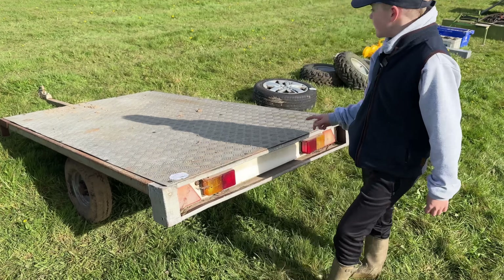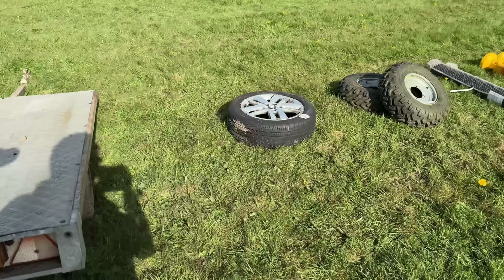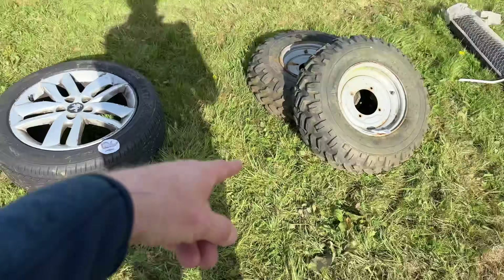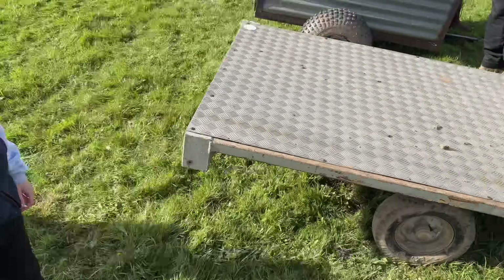What have you got? Flatbed trailer — on tiny wheels, so we could buy that set of wheels as well. They're on four-inch centres — they look more like five-inch centres. You'd look quite good on your quad bike.